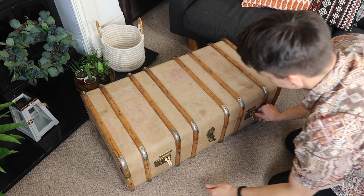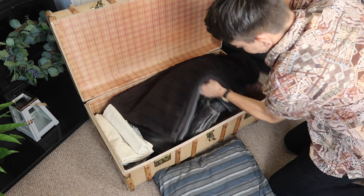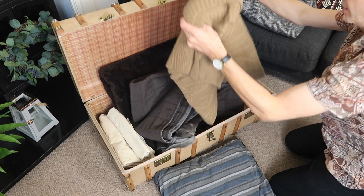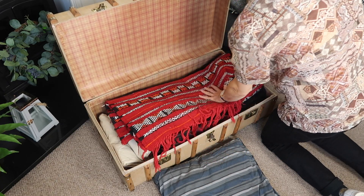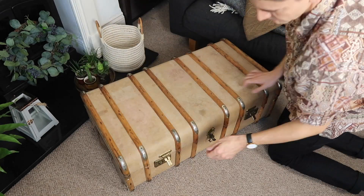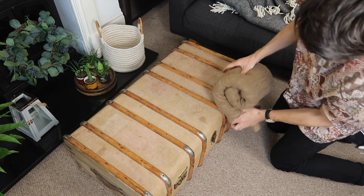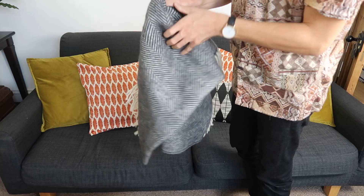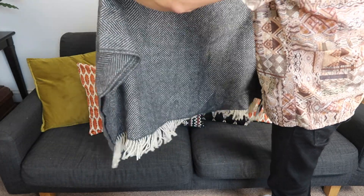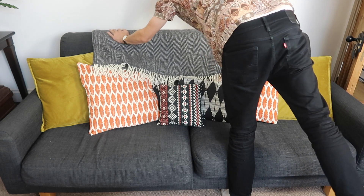Inside this trunk I keep various blankets and spare bedding. I'm going to bring out a couple — maybe this one and this brown one — and pop this other one away for the time being, along with this rug. I'm going to roll up one blanket and pop it in the basket so it's easy to grab, and drape this woollen throw over the back of the sofa — we had a rug on there before, but a throw is a better option if it's chilly.